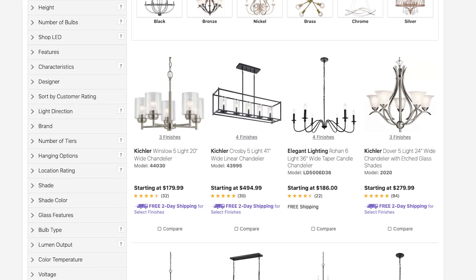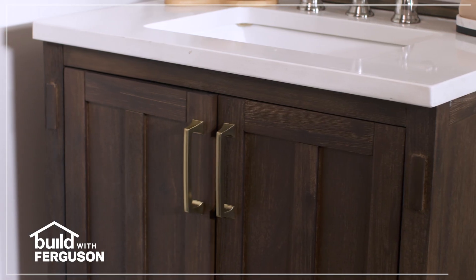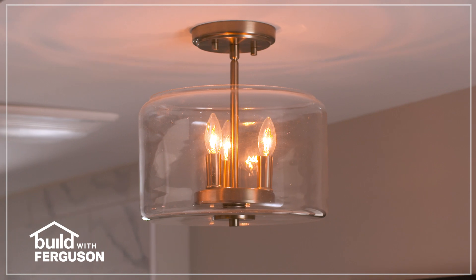Express yourself with unique styles and finishes for every room. Shop the best selection of home improvement products at build.com.